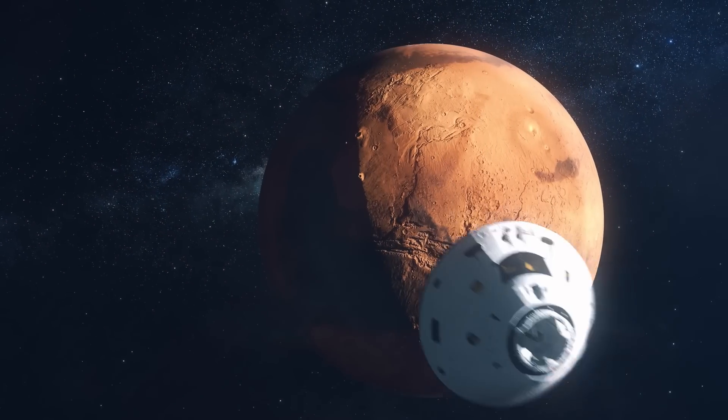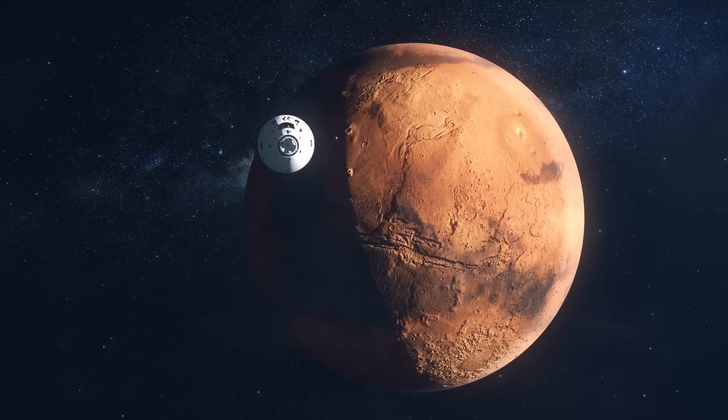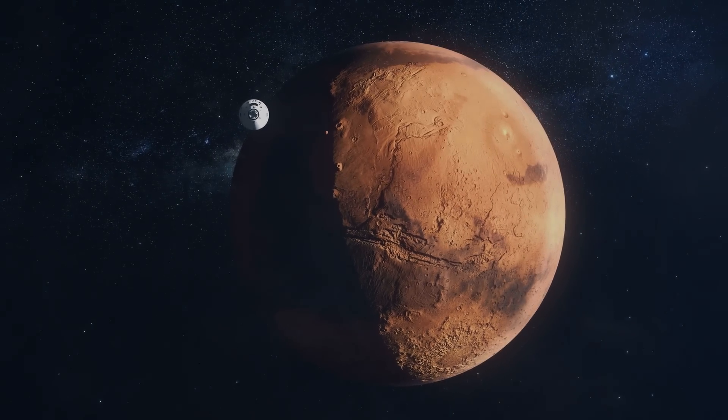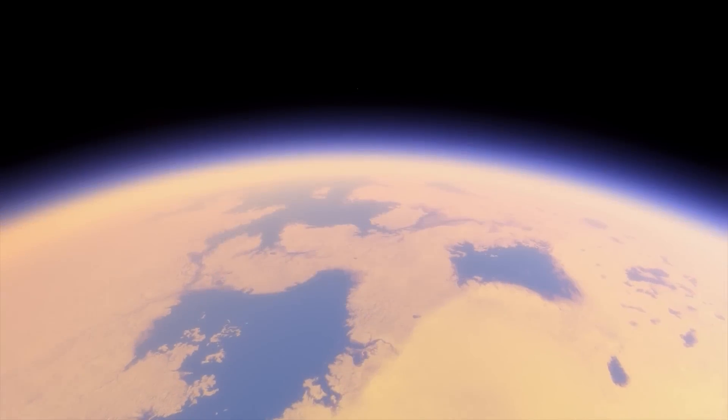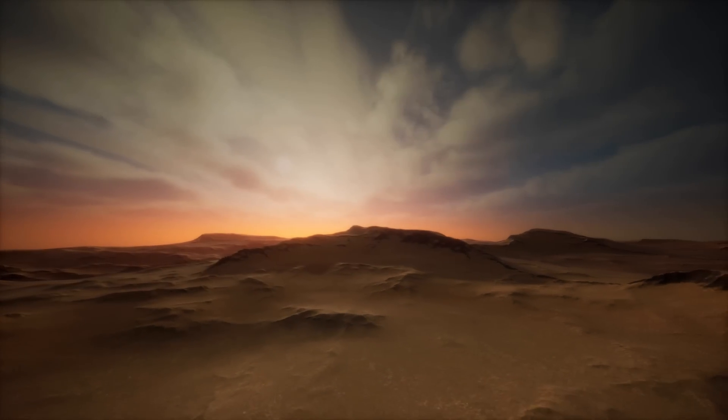Flash floods like this were common on ancient Earth. But this wasn't Earth — it was Mars, during a time when the Red Planet had vast lakes, a thick atmosphere, a warmer climate, and perhaps even life.